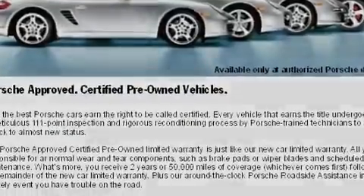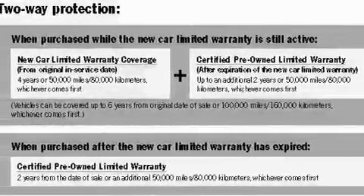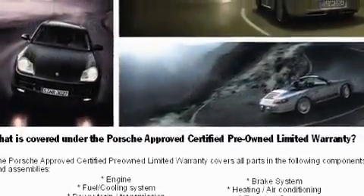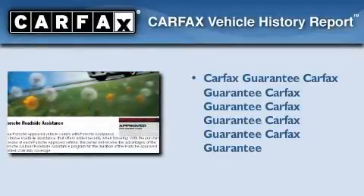With an EPA estimated rating of 28 miles per gallon on the highway, this vehicle does not compromise its fuel efficiency for size, comfort, or fun. Not to mention that this coupe qualifies for the Carfax buyback guarantee.